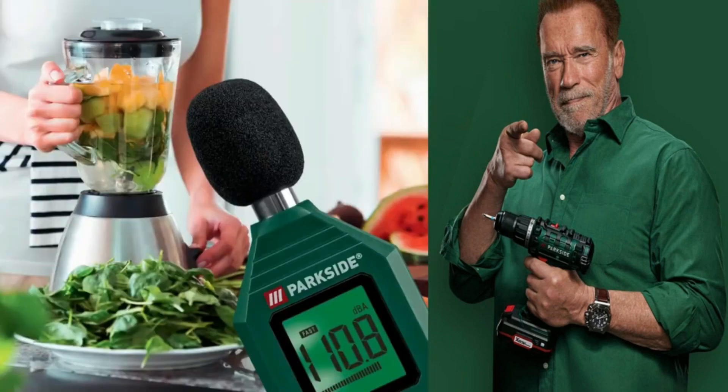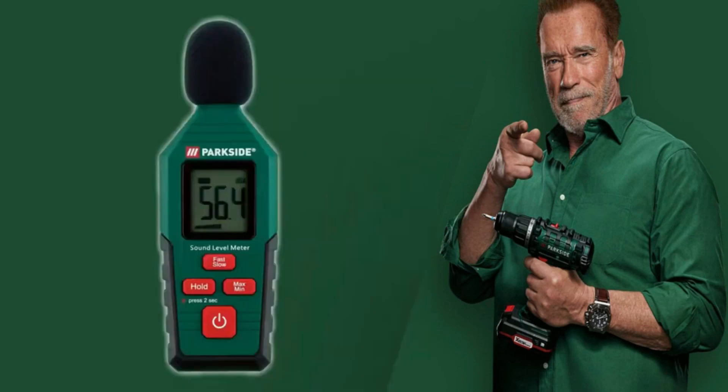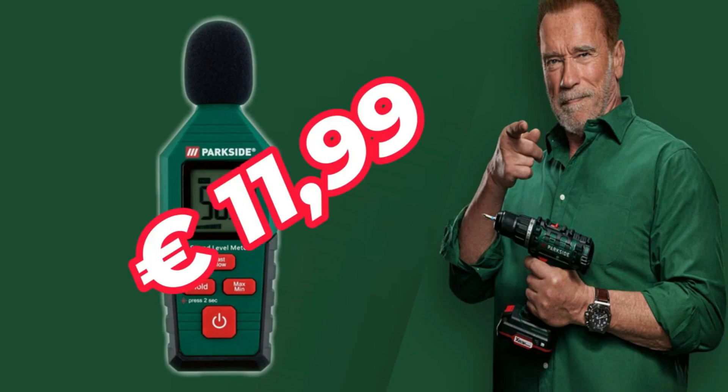Data export in PDF format or as an Excel file at 22 euros 99. Sound level meter with measuring range from 30 to 130 decibels and digital decibel display. Two adjustable measurement rates: fast and slow, at 11 euros 99.